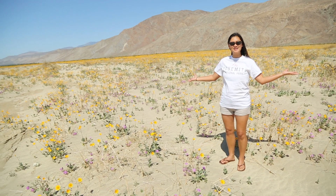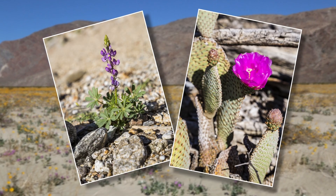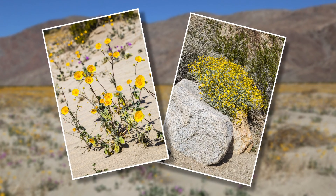The desert is a whole different place in the springtime. As you can see around, the desert floor is covered in lots of beautiful blooms.